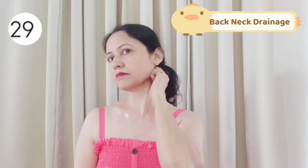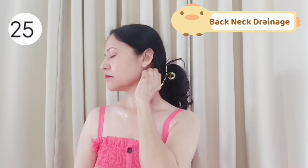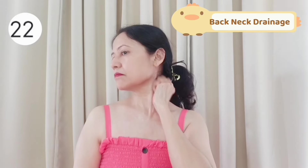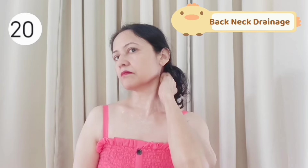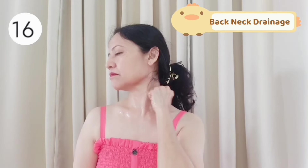Now massage the backside of your neck on the hairline using your knuckle in a circular motion like this. This muscle supports the whole neck skin. Release here and you can lift your whole neck.